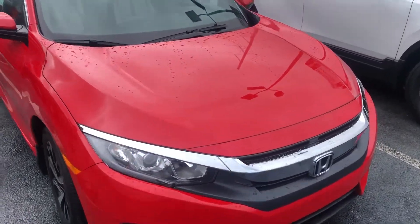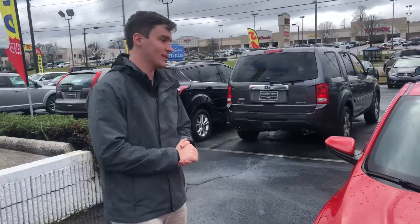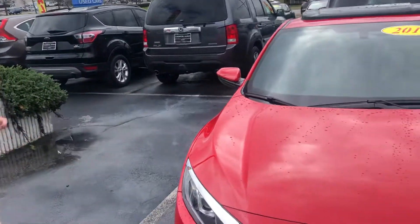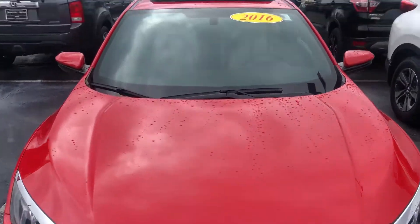This is one of those cars we want to take every time we have to run to the gas station or something like that — this is the car we want to drive because this thing is so nice. It's got a lot of features, and obviously the Civic body style is real sporty.